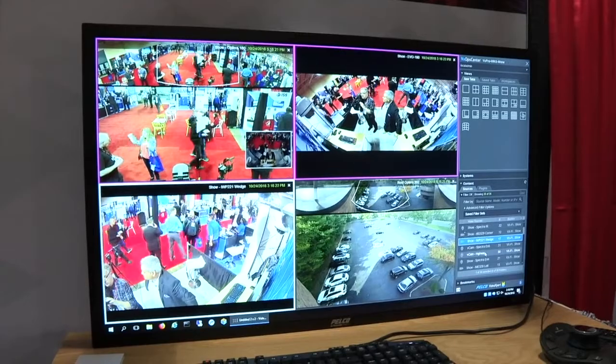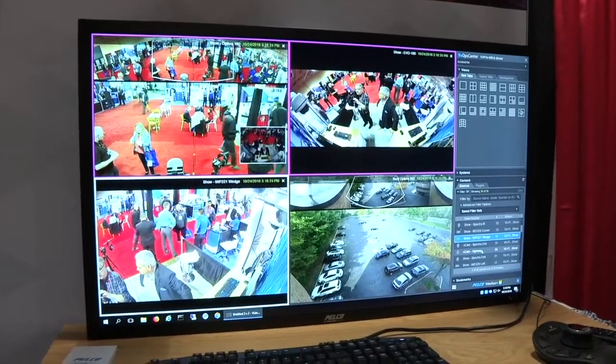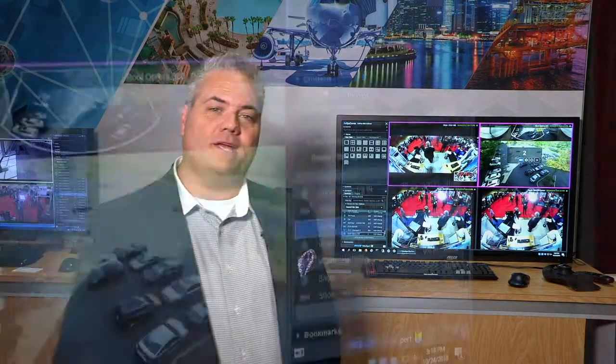At Pelco, we've spent a lot of our time and energy over the past number of years really reinventing and re-engineering our product. One perfect example of that is our Video Expert platform portfolio. Video Expert is our VMS, our video management system. We sell it in three flavors: a Video Expert Professional Series, a Video Expert Enterprise Series, and a Video Expert Ultimate Series. The Ultimate product is an aggregation of either Enterprise or Pro or any combination of those.